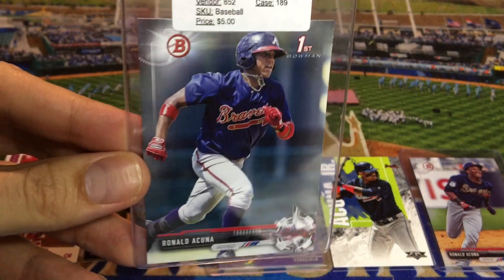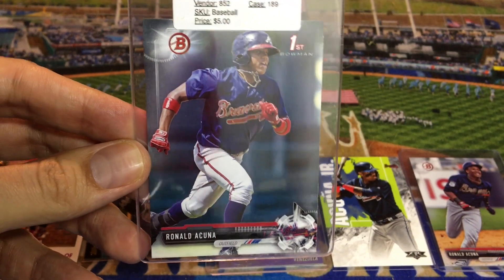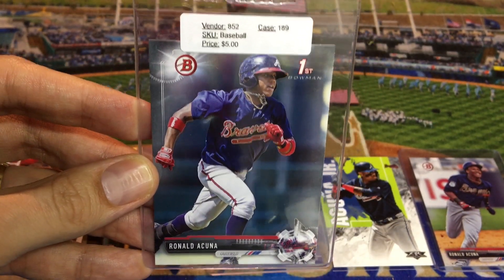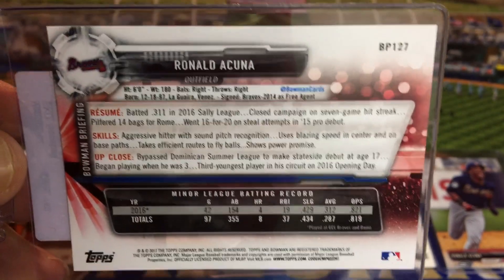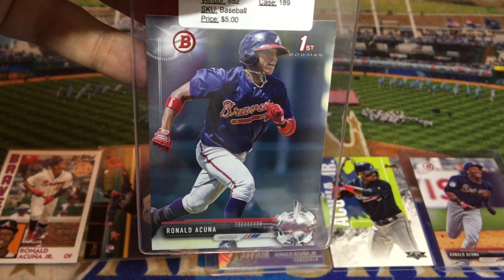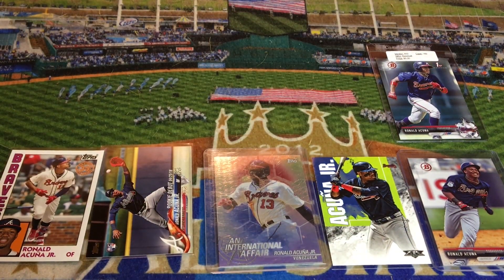My number five card was also purchased at the same flea market as the honorable mention. This is Ronald Acuna Jr.'s first Bowman card — the paper version, not the Bowman Chrome. They call it Bowman paper, and this one is his very first Bowman card. It's got a $5 price tag, which is what I paid for it last summer. The price on eBay right now is about $5 to $10 including shipping. This is BP-127. I was really on the lookout for the chrome version, BCP-127 — that's his first Bowman Chrome — but that's eventually maybe a card I'll try to pick up. This is his first Bowman card from 2017.